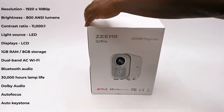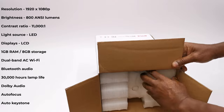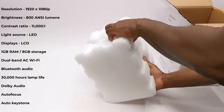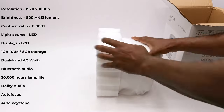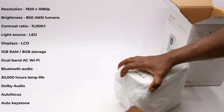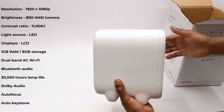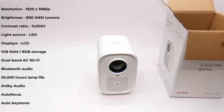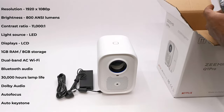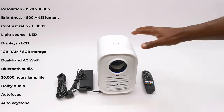The Q1 Pro has a native resolution of 1920 by 1080p. It has a brightness of 800 ANSI lumens and a contrast ratio of 11,000 to 1. Its light source is LED and its display is LCD. It comes with 1GB of RAM and 8GB of internal storage, dual band AC WiFi, Bluetooth audio, 30,000 hours of lamp life, Dolby audio dual super bass speaker design, and auto focus and auto keystone features.